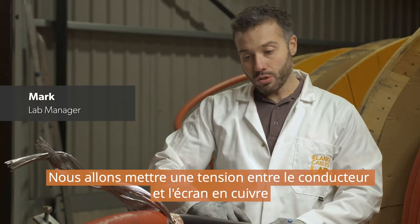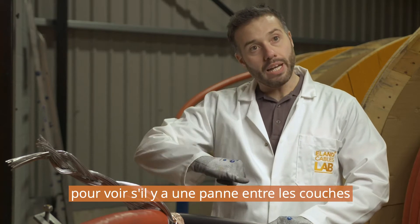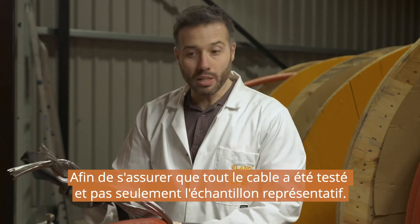We're going to apply voltage between the conductor and the copper screen and see if there's any breakdown between the layers, so that we can assure every drum has been tested, not just a representative sample.